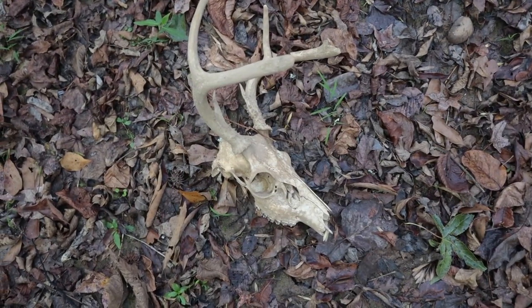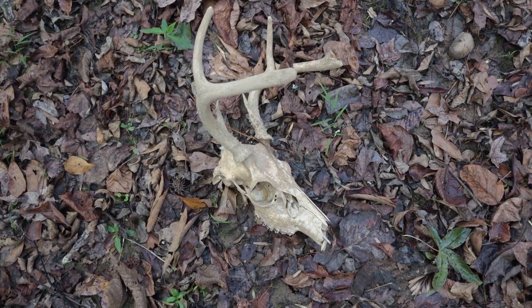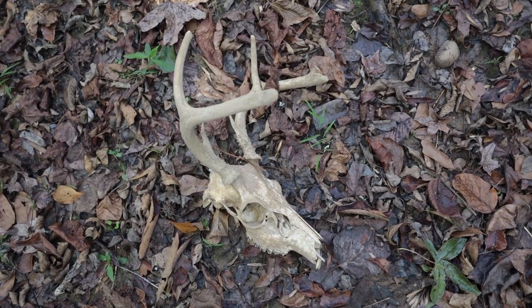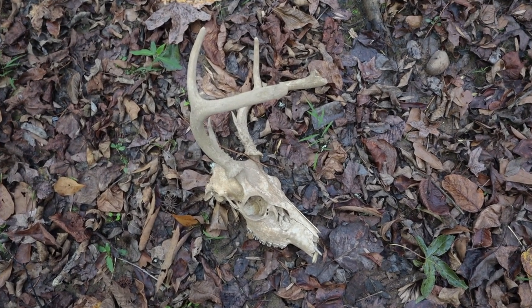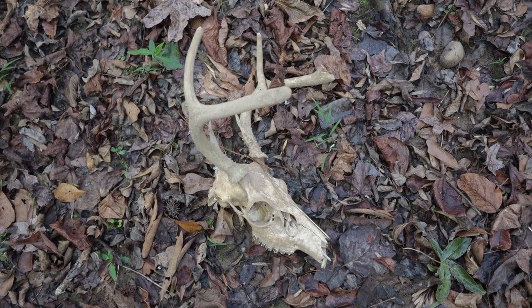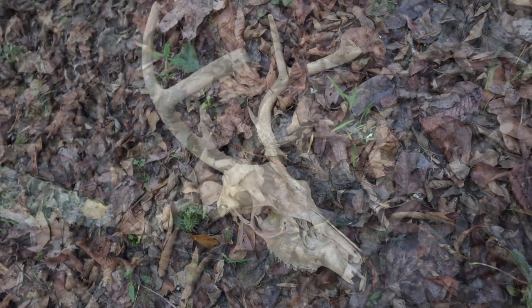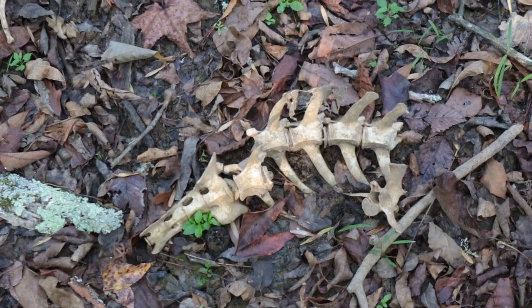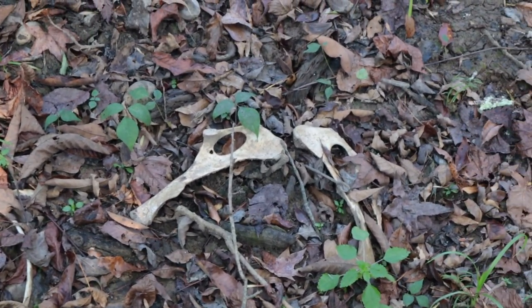But let me show you something else I found as I was walking along this dry stream bed — a male white-tailed deer skull with its antlers still on it, right here on this trail. Kind of appropriate for this time of year, Halloween. I looked around a little bit more and found some more of the skeleton of that buck.